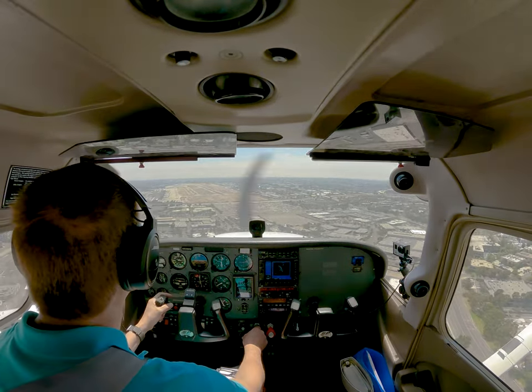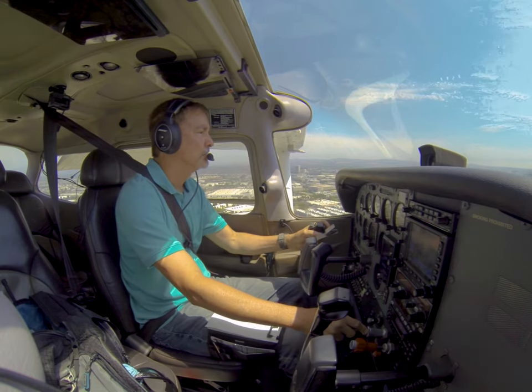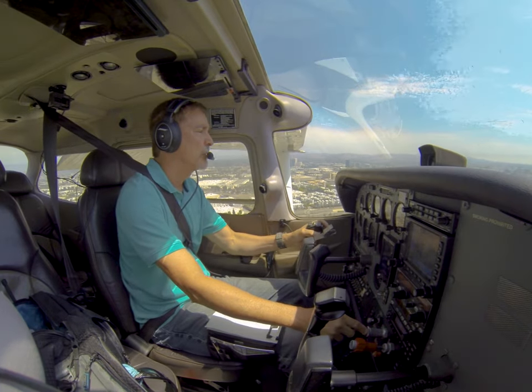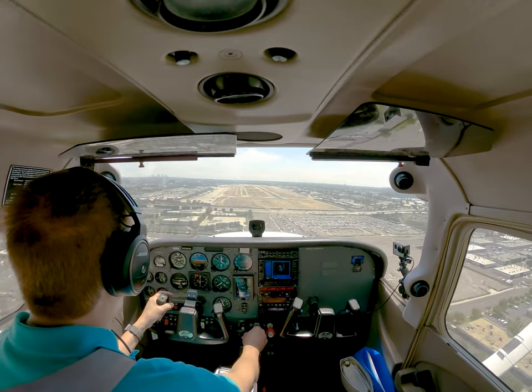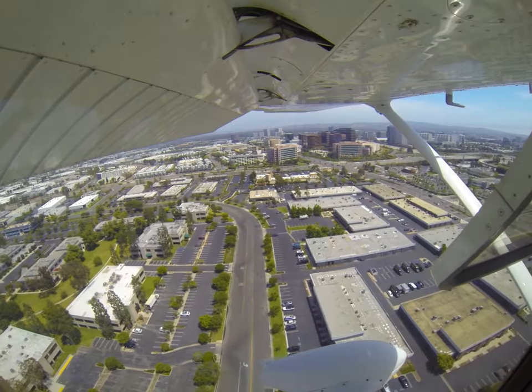It's also common for an airliner to hold short between the two runways with their jet exhaust pointing over the threshold of the GA runway, as you'll see in a minute. As pilots of small aircraft landing in this scenario, we have to ensure that we fly above the jet blast from the airliners holding short. Basically, we must touch down a bit longer than usual.